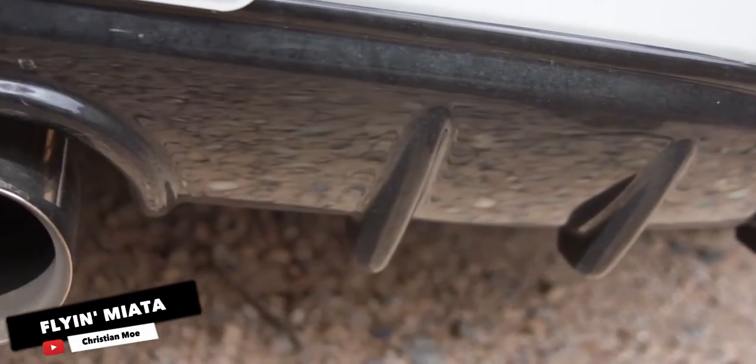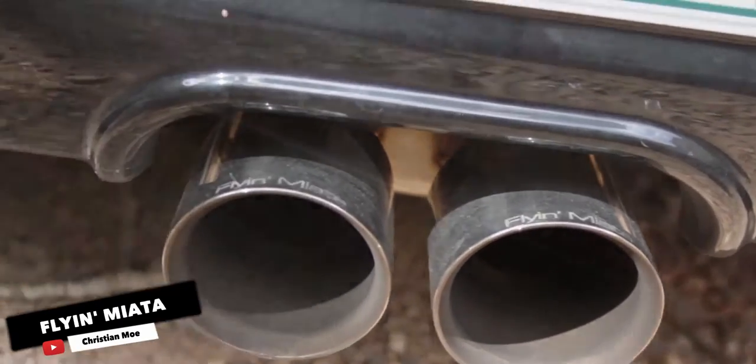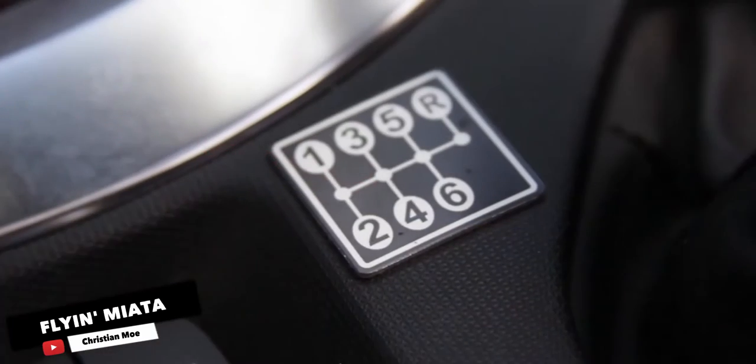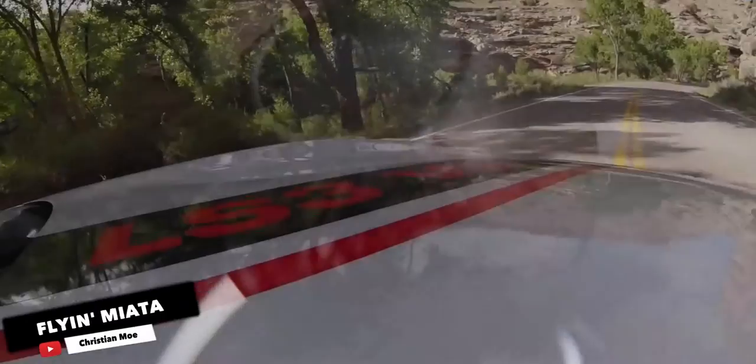It's just a case of how much power you like and just how little self-control you can exercise, because they are LS engines. Helpfully, the Flying Miata technicians fit improved brakes and so on to make sure you can, if not fully, at least control the insanity of the vehicle.